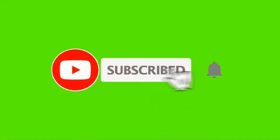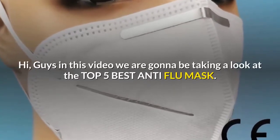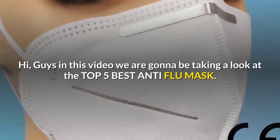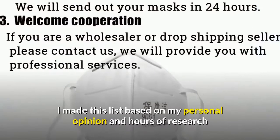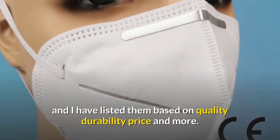Before watching this video, don't forget to subscribe to our channel by clicking the subscribe button below and clicking the bell icon. Hi guys, in this video we are going to be taking a look at the top 5 best anti-flu masks. I made this list based on my personal opinion and hours of research.